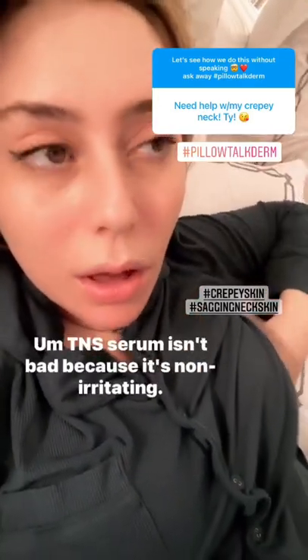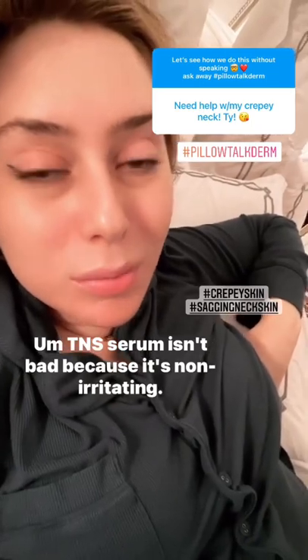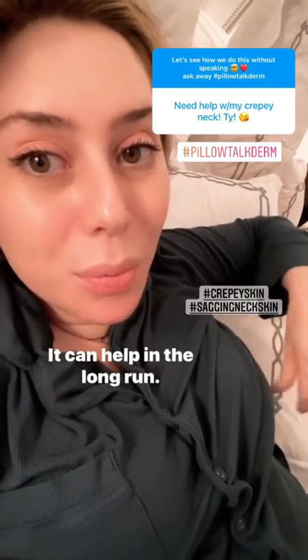Creepy neck. Moisturizing is only going to help so much. TNS serum isn't bad because it's non-irritating, and it can help in the long run.